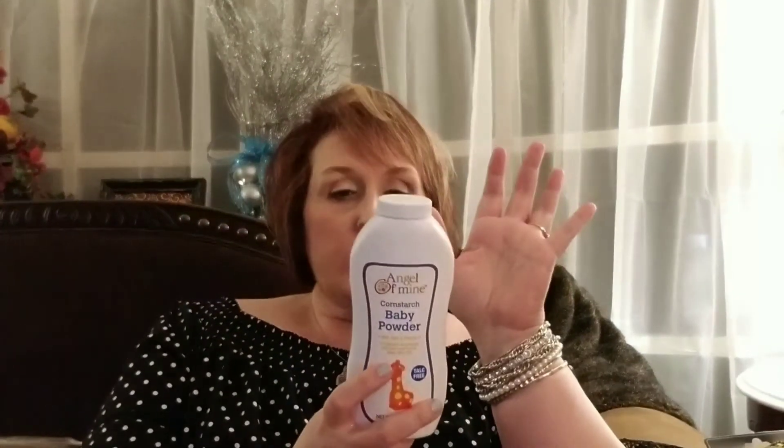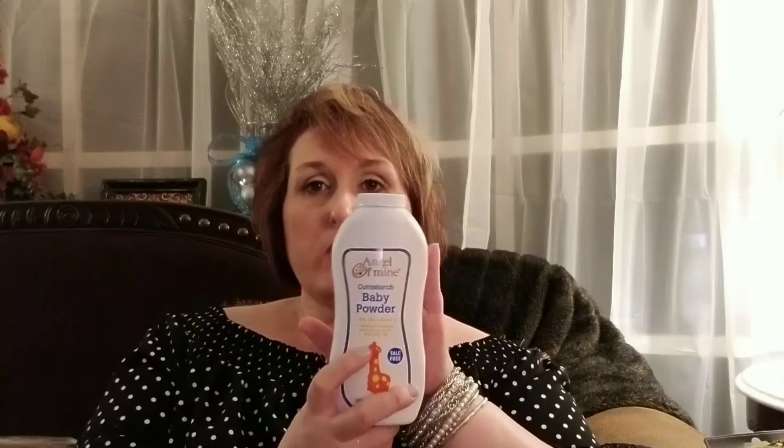A hygiene product — if you're going to use baby powder as a hygiene product, please get the kind with cornstarch, not the kind with talc in it. This is Angela Mine brand cornstarch baby powder, and for a dollar, you can't go wrong there.